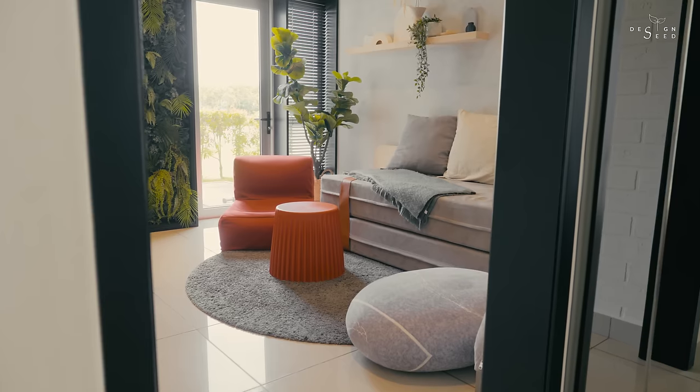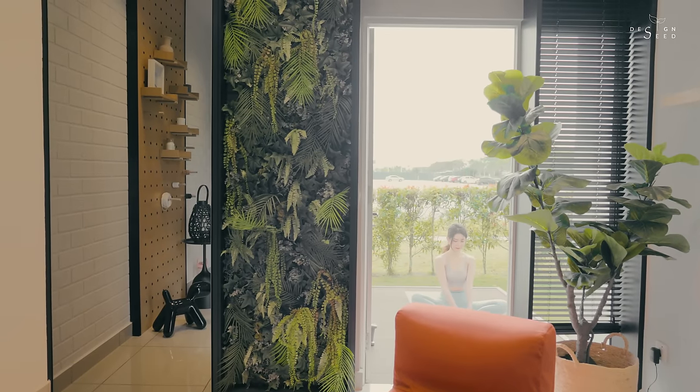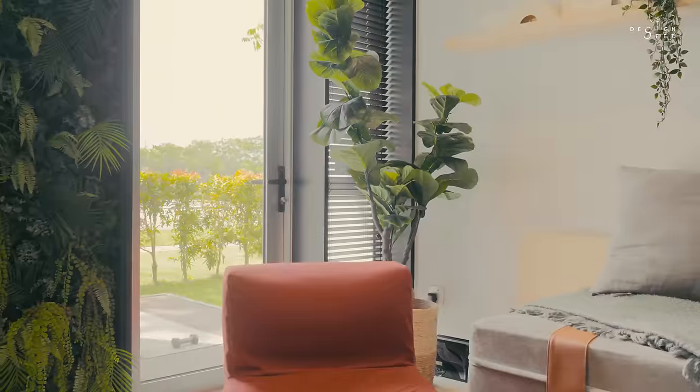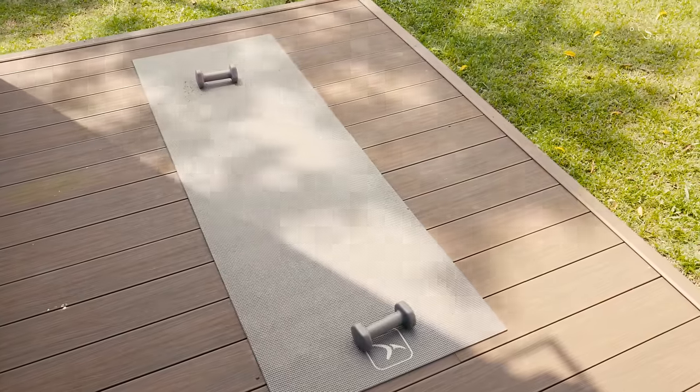The fourth bedroom in this property is the room we call a hobby room. It is a hobby room that can be convertible into an extra guest room, which walks out directly to a garden space, with a thoughtfully placed yoga decking area.